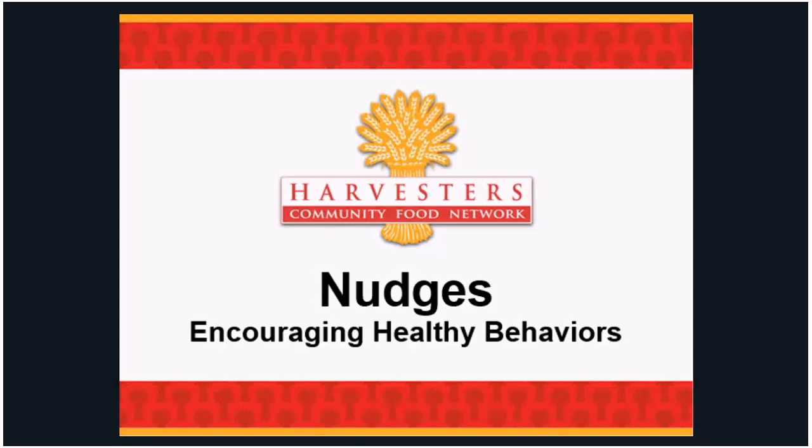Towards the end there will be a few more questions — I want to make sure everybody gets credit for being on here, so do stay till the end. There are more resources I can send out, including more research about nudges and a survey to see what you found helpful. There's even an opportunity in that survey to upload pictures in case you're doing things at your agencies. We would love to see what you're doing — picture sharing is a beautiful thing.